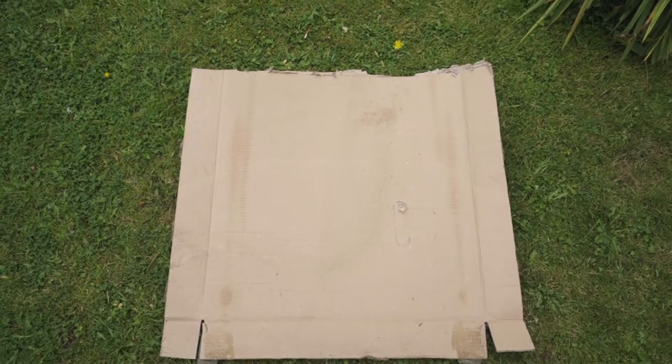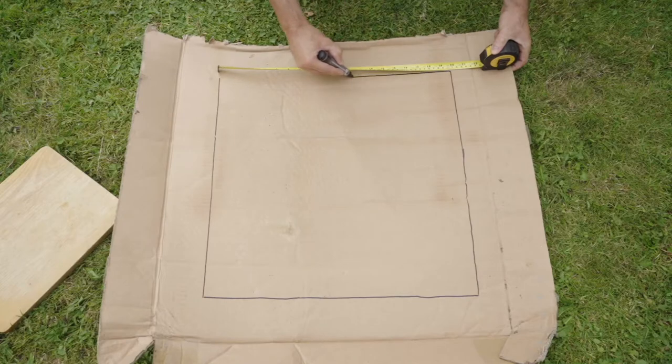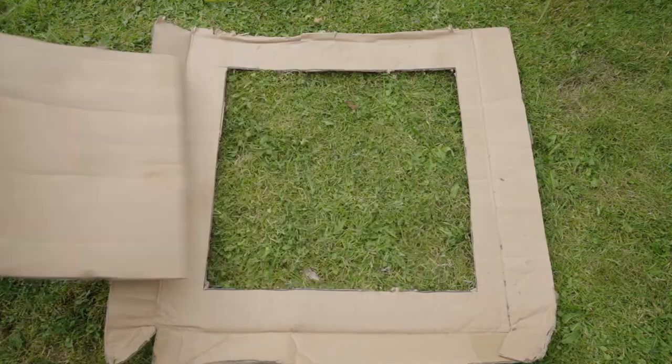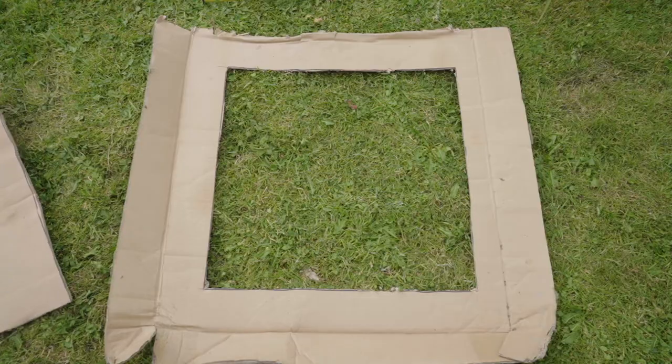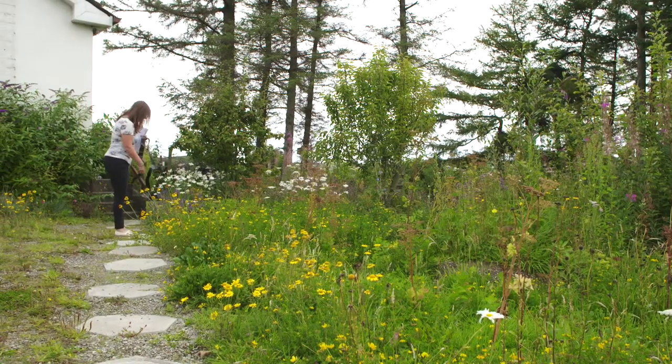Make a square measure using twine, tape, or cardboard to mark out your 50 by 50 cm square. You can do this survey anywhere — for example, your back garden, farm, local park, or school.